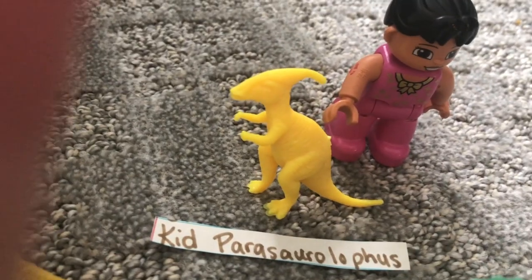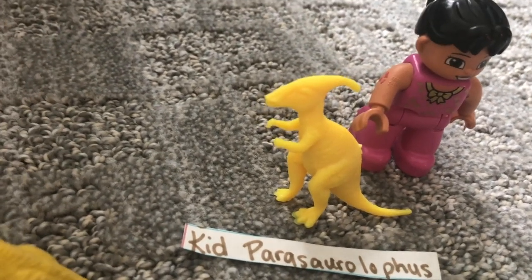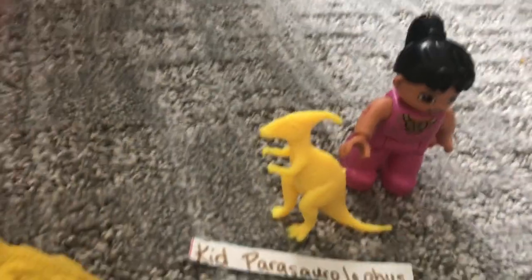Kid Parasaurolophus — that's a long name, right? But look at that tall human there.